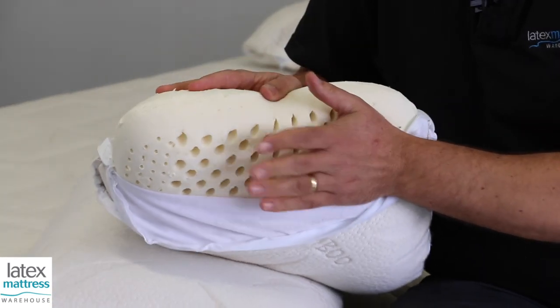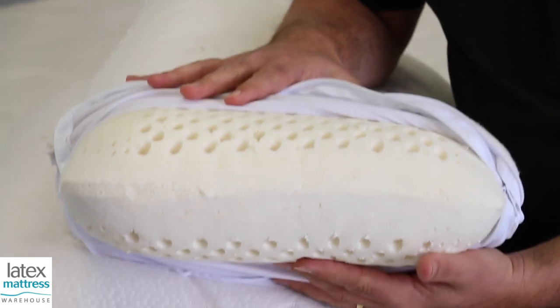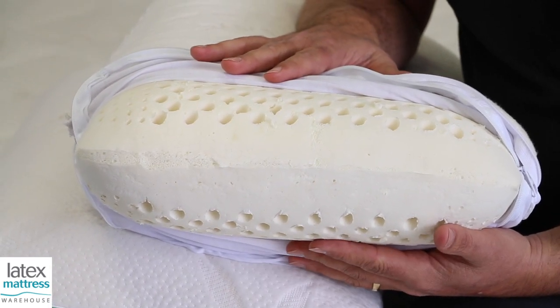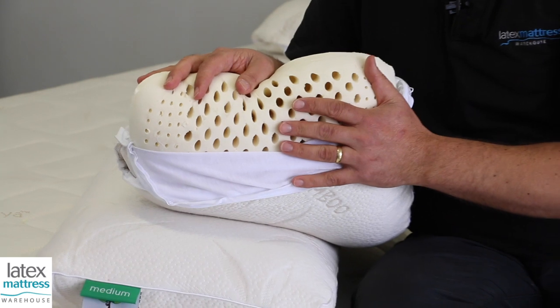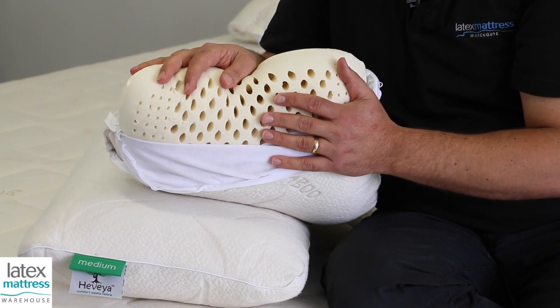There are key advantages to using this pillow. One is that these will keep their shape and hold your head in the right position for years and years. Secondly, they're antibacterial, antimicrobial. Dust mites don't like latex as a food source, so for allergy sufferers they're fantastic.